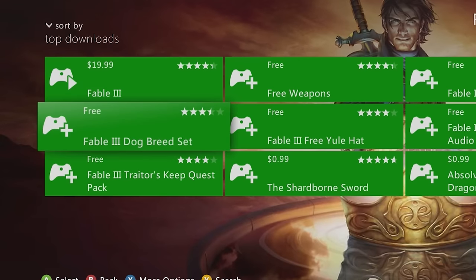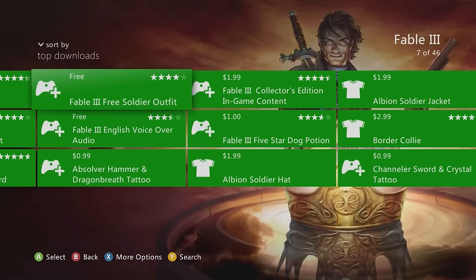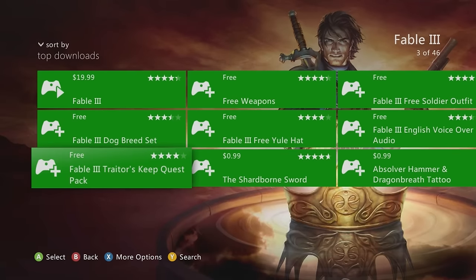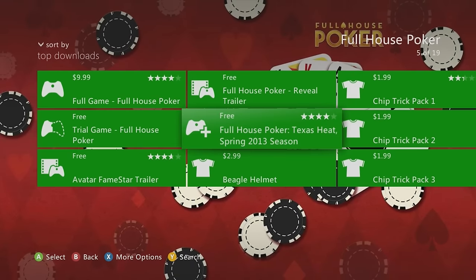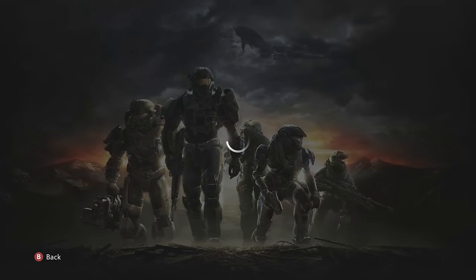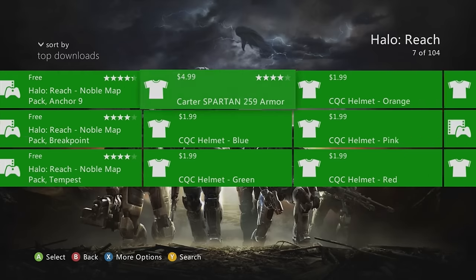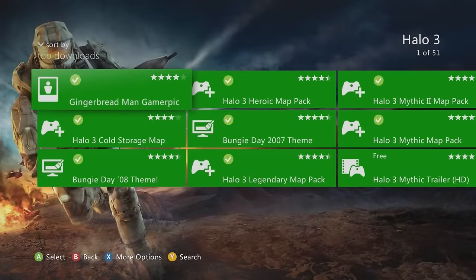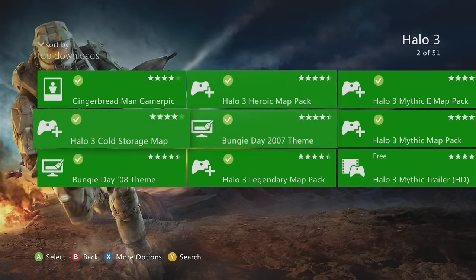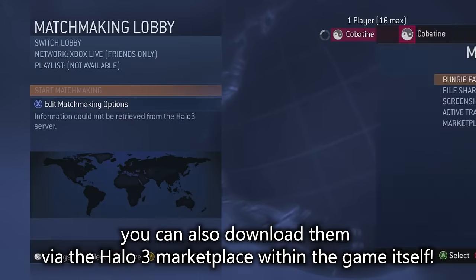Fable 3 also has other free add-ons including the Dog Breed Set, Yule Hat, free weapons, and Soldier Outfit. Full House Poker Season 1-3 Pack is free and likely not on Xbox One. Halo Reach map packs are free — Anniversary Pack and Defiant Map Pack — great for custom matchmaking and custom games.